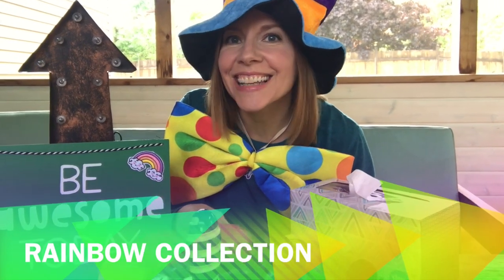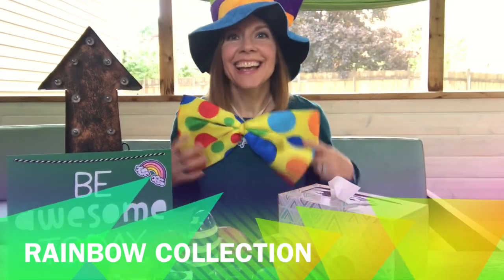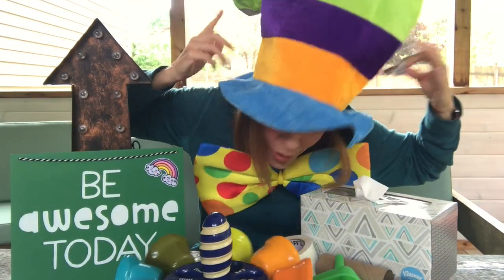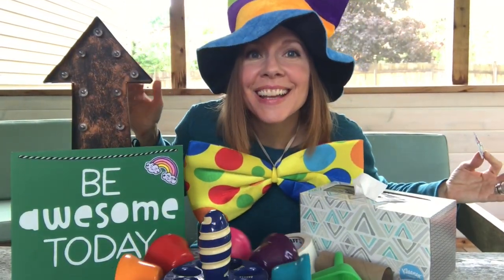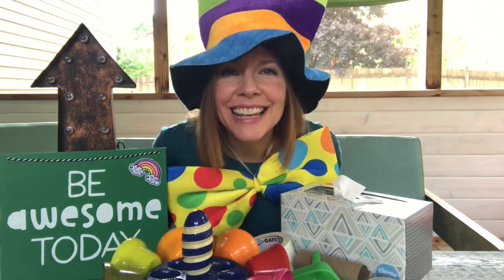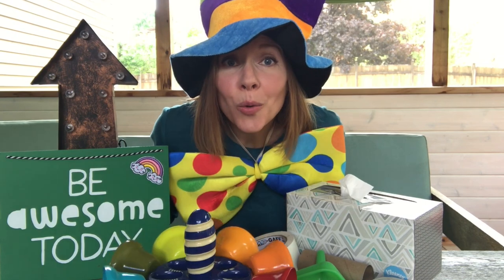Hi friends! It's time for class. I have lots of colors on today — I look like a rainbow. Do you love rainbows? Great! Welcome to the Rainbow Collection. We're going to study colors and shapes and letters and numbers, and we're going to do it right at your own house. This is a summer camp brought especially to you, and you can use things you can find at your house or around your house.